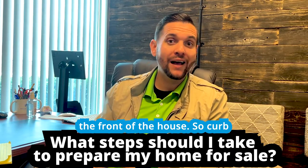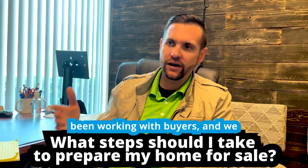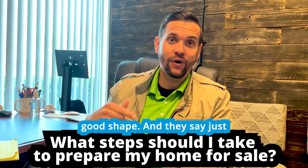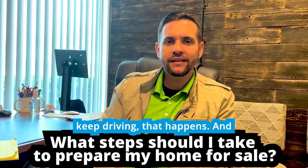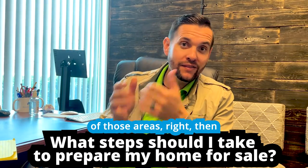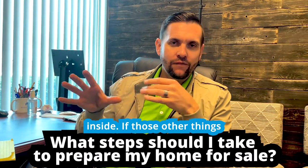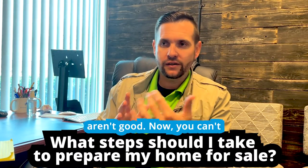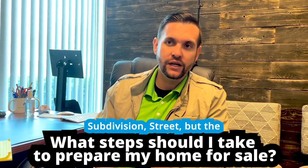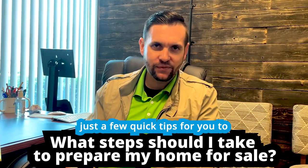Then people look at the front of the house, so curb appeal is very important. I can't tell you how many times I've been working with buyers and we drive down the road, get in front of a house with deferred maintenance, and they say 'just keep driving.' After all those things, they'll see the inside of the house. People aren't even going to get to the inside if those other things aren't good. You can't control the city, area, subdivision, or street — but curb appeal and the inside you can control.